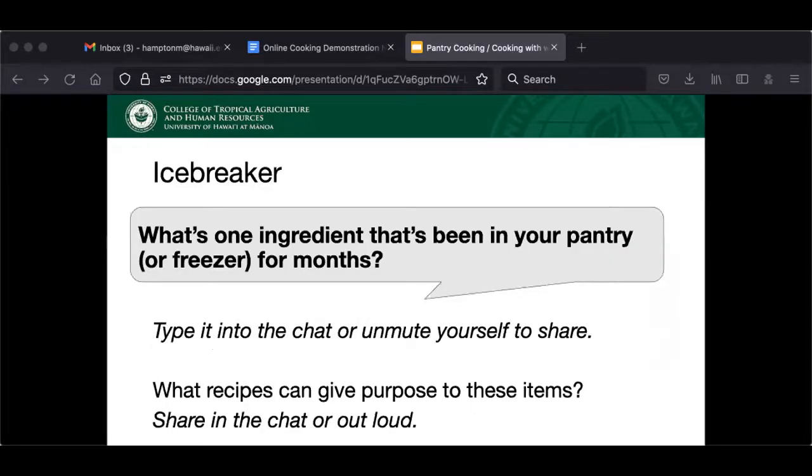Before we get started, I just wanted to do one quick icebreaker. What is one ingredient that has been in your pantry or freezer for months? You can either type it into the chat or unmute yourself to share. For me, it was fish sausage — someone made fish sausage and I had to look up a recipe. I ended up using it for a pasta sauce, which was really good. It was like Creole style.